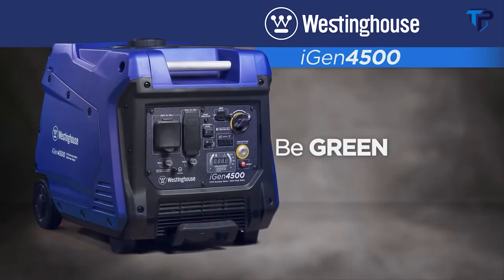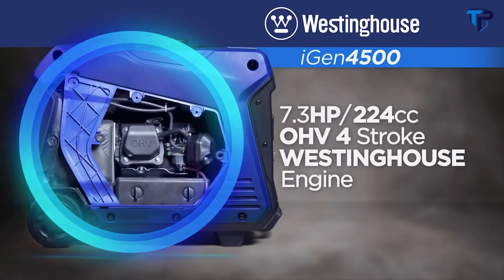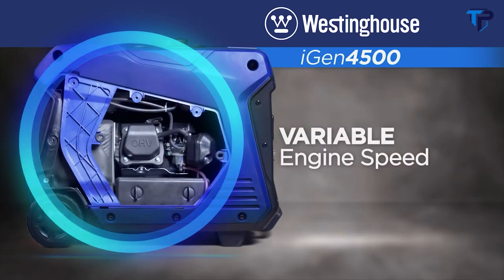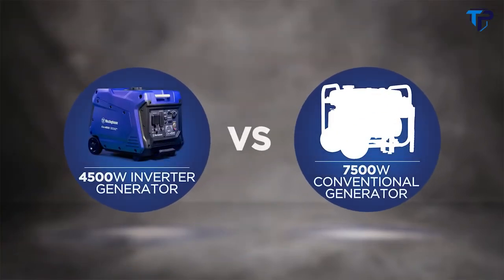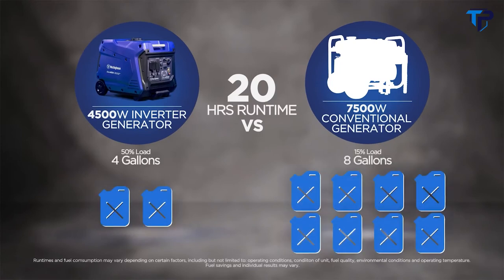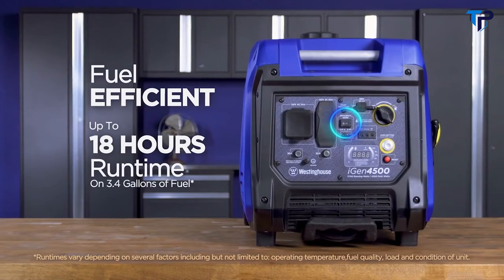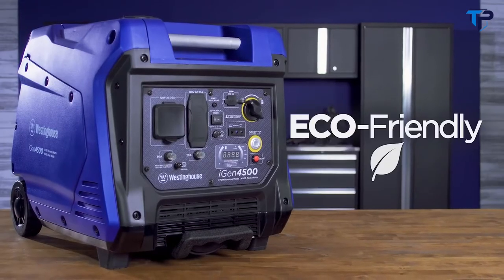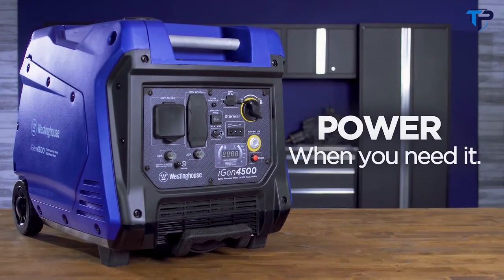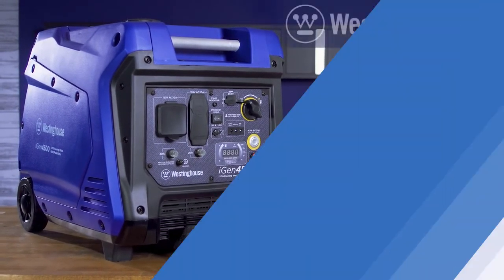Like all Westinghouse digital inverter generators, it's quiet — creating less noise than a traditional generator. The 7.3-horsepower OHV Westinghouse engine automatically adjusts to produce more power when you need it and saves fuel when you don't. Inverters are so efficient that the iGen 4500 is capable of long run times using less fuel. For smaller jobs, just switch into efficiency mode for the most economical operation possible. Smart, eco-friendly, quiet, and efficient.